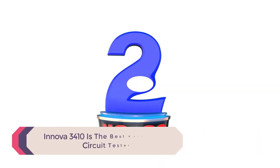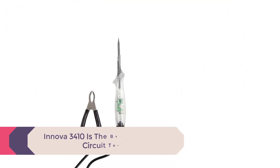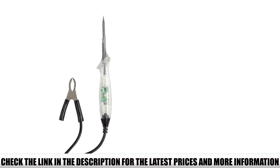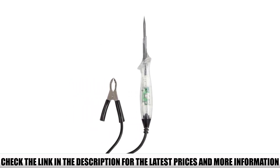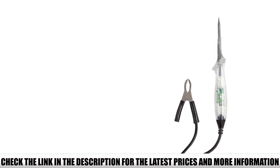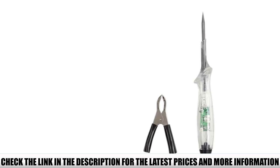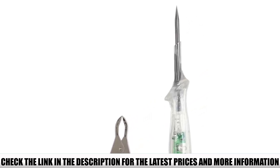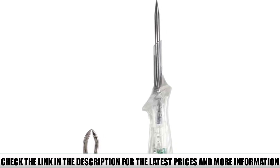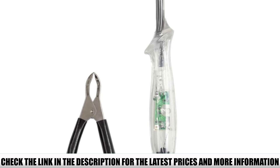Number 2: Innova 3410, the best automotive circuit tester. If you are looking for an intelligent LED automotive test light at affordable pricing, the Innova 3410 is an attractive option that provides reliable results. It identifies voltage in wiring and circuits, featuring a sleek, lightweight, and compact design for easy storage. The transparent handle shows bright LEDs for identifying different connections, and it can help diagnose and test different vehicles successfully.